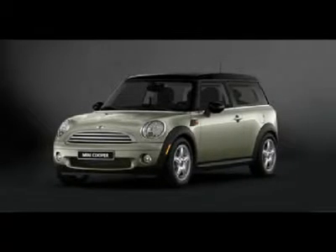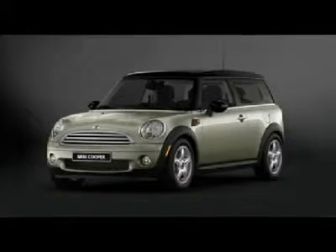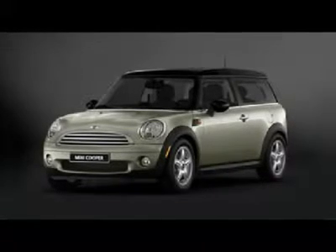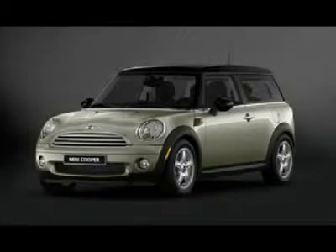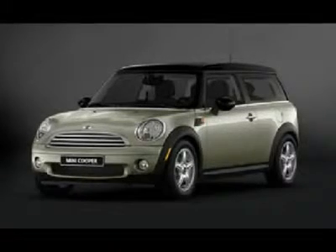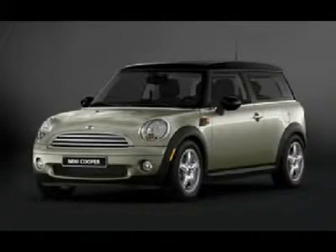Like new Mini with just 9k miles. Like heated leather. Longer version with loads of room. Fun to drive and 37 mpg. Super sharp and unique. Lots of remaining factory bumper to bumper warranty. Cooper Clubman in sparkling silver metallic.